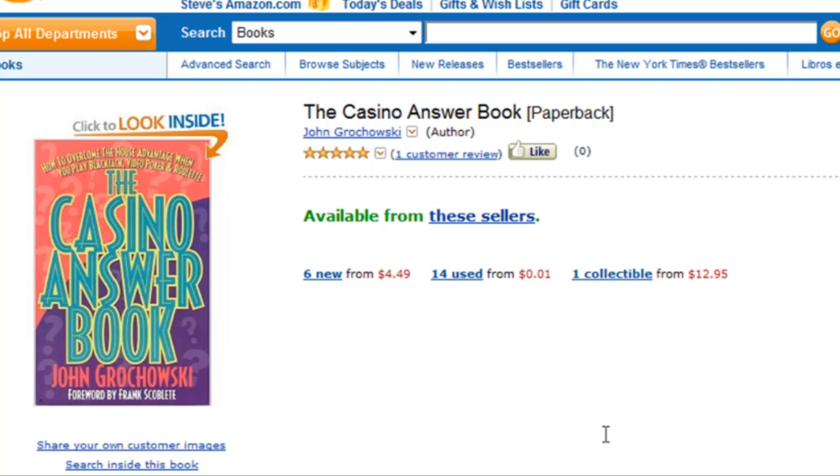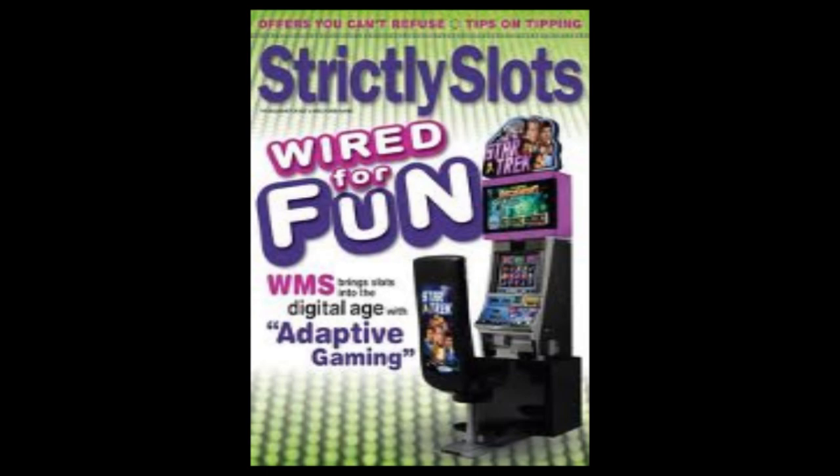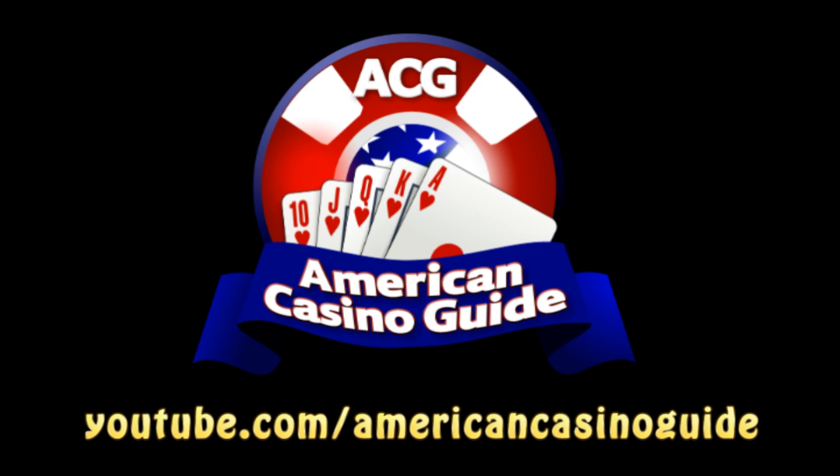If you want to know more about John Grahowski and his work, you can check out his books: the Casino Answer Book, the Slot Machine Answer Book, and the Video Poker Answer Book. You can find him monthly in Midwest Gaming and Travel Magazine, and most months in Strictly Slots and Casino Player. He writes every week on Casino City Times, and you can check out his website at casinoanswerman.com. Don't forget you can see more of our educational gambling videos on our YouTube channel — just go to youtube.com/AmericanCasinoGuide.